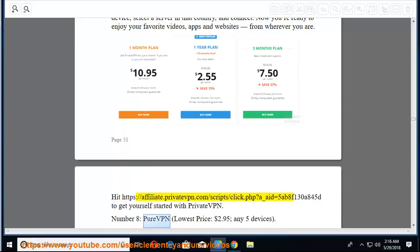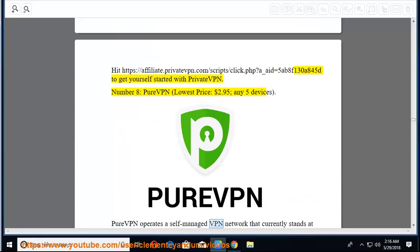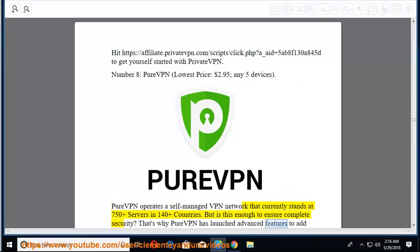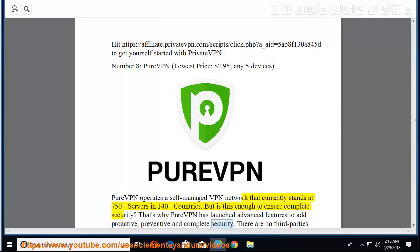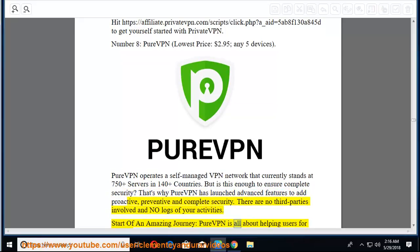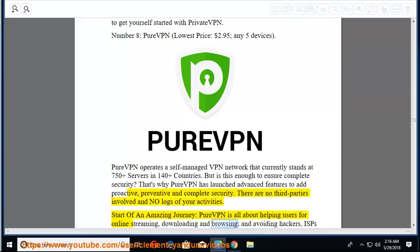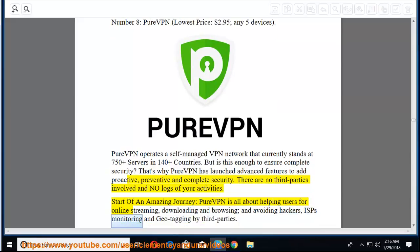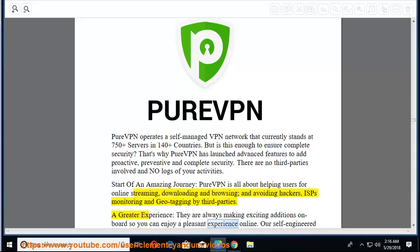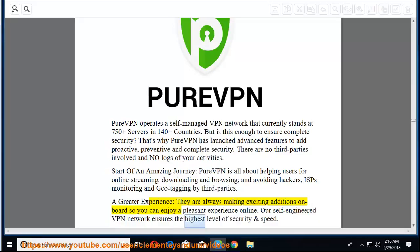Number 8: PureVPN — lowest price $2.95, for any 5 devices. PureVPN operates a self-managed VPN network with 750+ servers in 140+ countries. They've launched advanced features for proactive, preventive, and complete security with no third parties involved and no logs of your activities. PureVPN helps users with online streaming, downloading, browsing, and avoiding hackers, ISP monitoring, and geotagging by third parties.